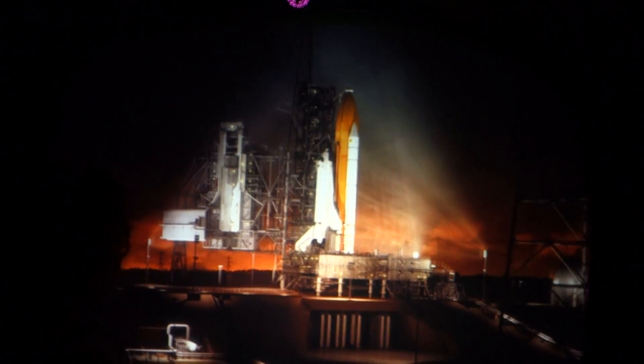A new era of exploration in orbit was created with the Space Shuttle. Come ride the shuttle Endeavor.